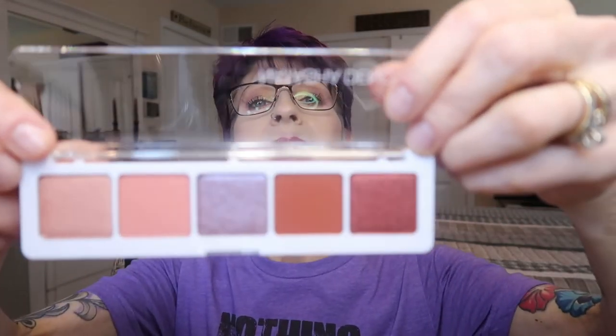I also got another Natasha Denona palette in the premium box — how many people got two Natasha Denona palettes? This one came with an outside cardboard box plus an inside box. It's also $48 and it's the Coral palette, which I have always wanted for a long time. When I got it I was so excited — these are totally my colors. I'm adding this to my Natasha Denona collection.